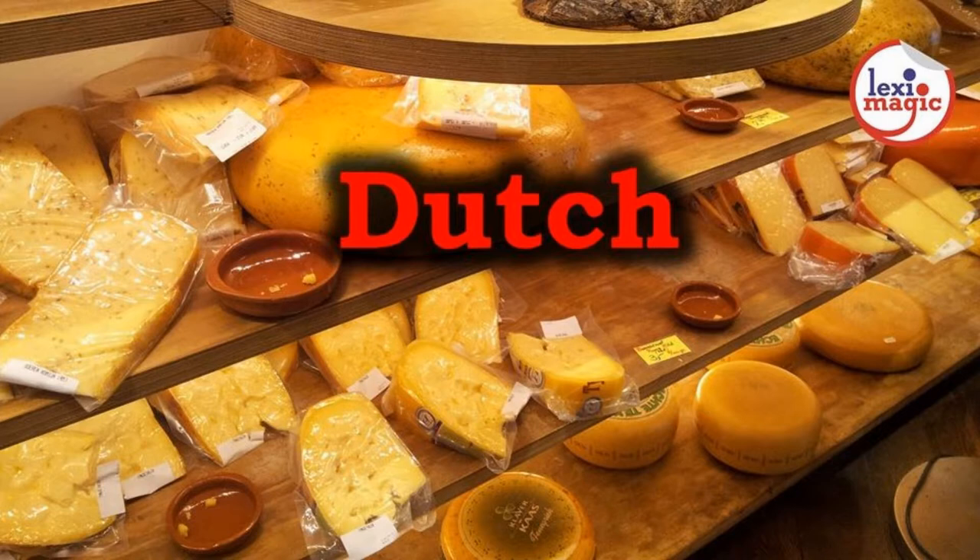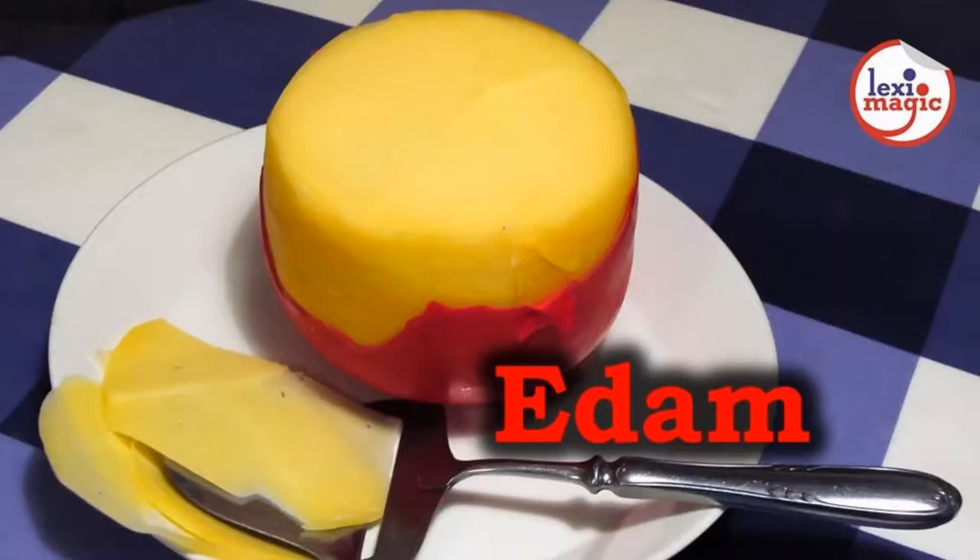There are more than 10 types of Dutch cheese, out of which Gouda is the most popular. There are 7 different categories of Gouda based on age. Edam is another popular Dutch cheese that is sold in round cylinders. As this cheese ages, it hardens but does not spoil.